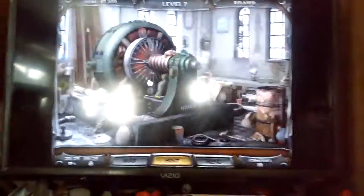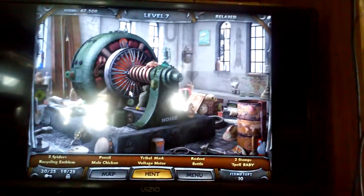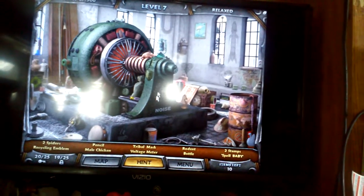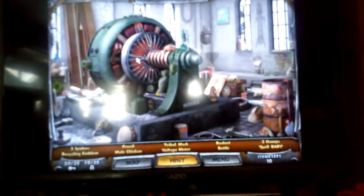Looks like I can do one more for this video. Let's go to the generator room. Mayo chicken. Spill baby, I can do one more for you. That's the generator. Generators make a lot of power.